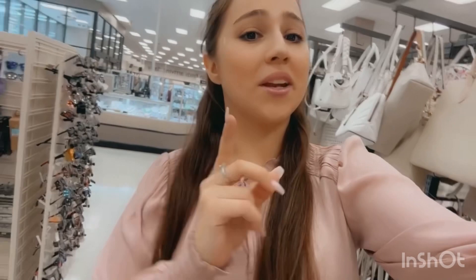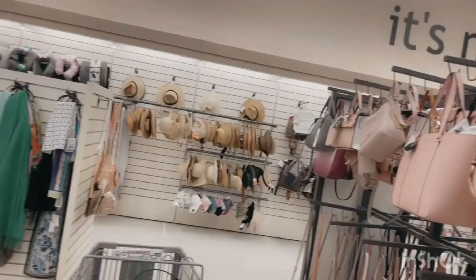What also ends up happening is you go for one item and then you buy so many items. I'm just in the handbag section because I love handbags — I actually buy too many handbags, but I don't care. I'm going to buy as many handbags as I want because I work hard for my money.